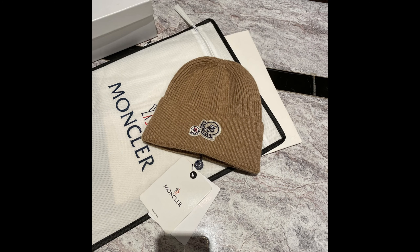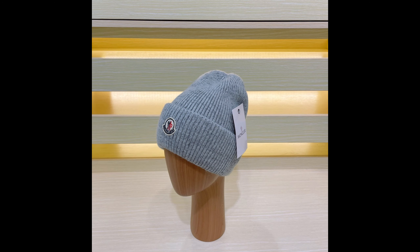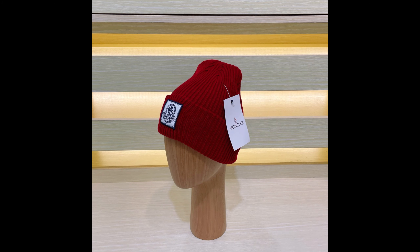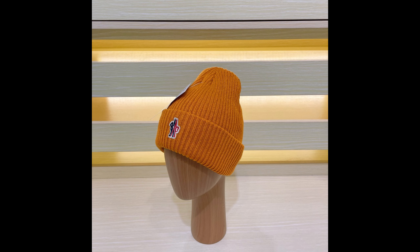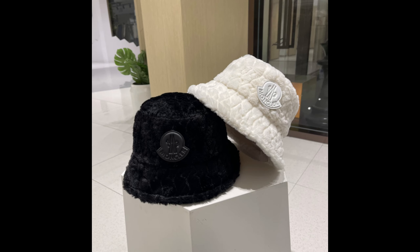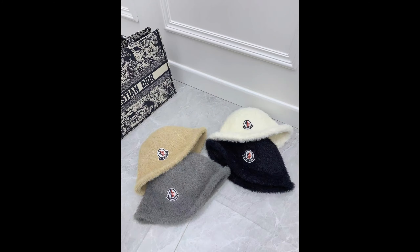Whether you're strolling down the shopping streets or indulging in outdoor activities over the weekend, these 5 Monkla beanies will keep you both stylish and cozy. Whether you're a fan of Monkla or simply in search of high-quality winter headwear, these styles are well worth trying out. Invest in a Monkla beanie this cold season to stay warm and elevate your fashion game.